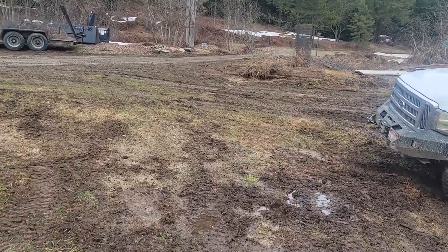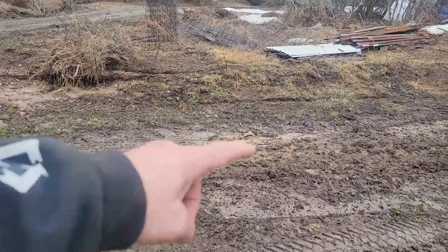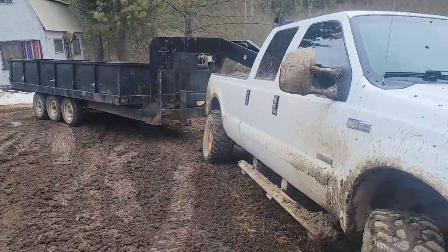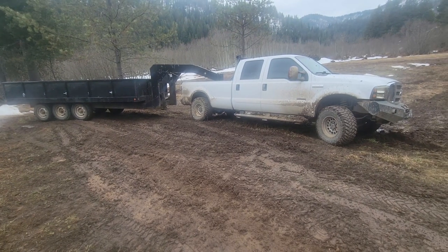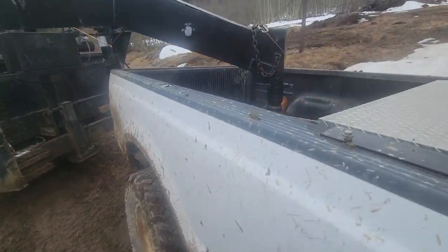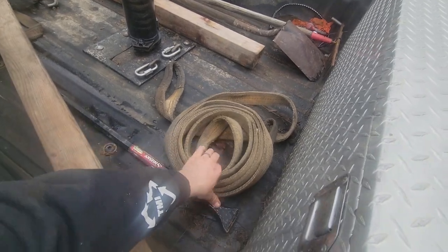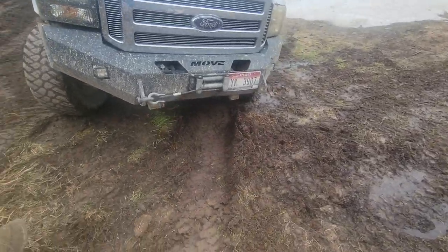I did get one trailer out earlier. You can see where my tires were spinning right here. This time of year, what's good to have with you at all times if you're gonna be driving through this — a tow strap. Gonna need the tow strap and shackles on the other side. Yeah, this will be interesting.